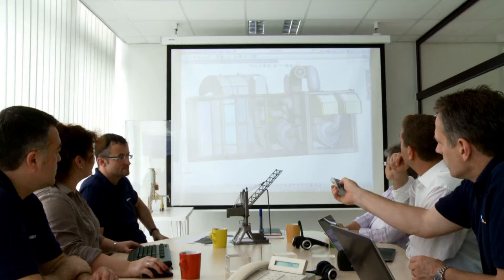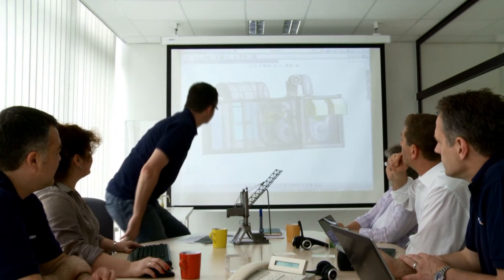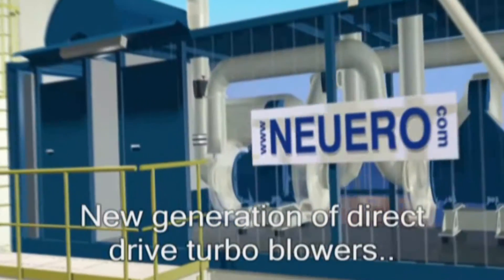In all phases of the design and construction process, our specialists audit the product development critically. We care about every detail of a new construction.